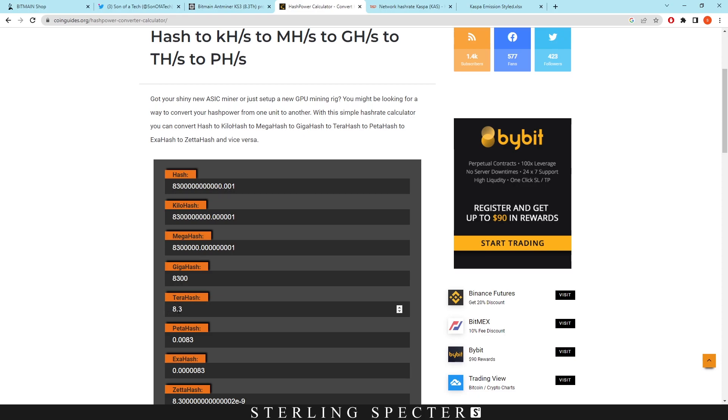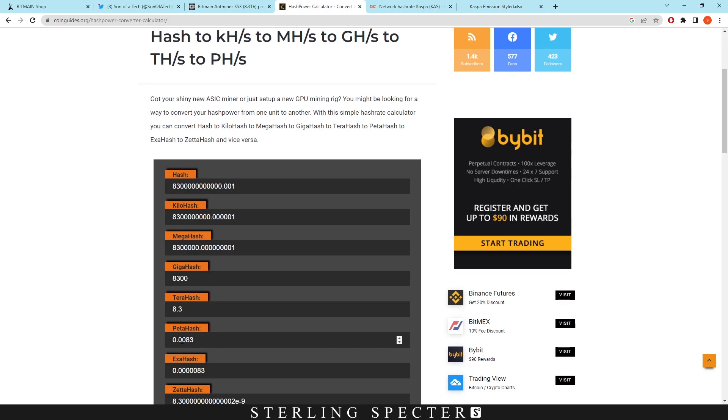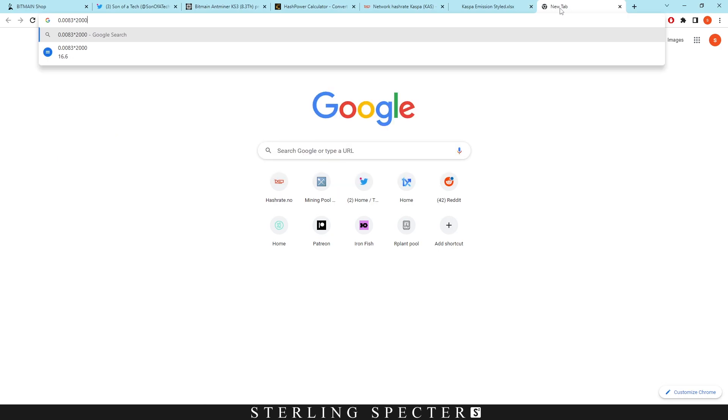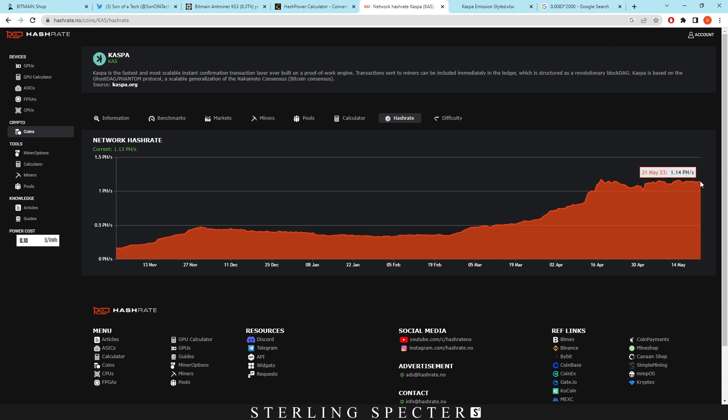The Bitmain AntMiner KS3 does 8.3 terahash on the network, which is 0.0083 petahash. The network currently has around 1.14 petahash from GPUs, FPGAs, and maybe some other ASIC miners like the Superscalar. So 0.0083 petahash times 2,000 units gives us 16.6 petahash. With the current network hash rate at only 1.14 petahash, shipping 2,000 units means an increase of around 16 times.